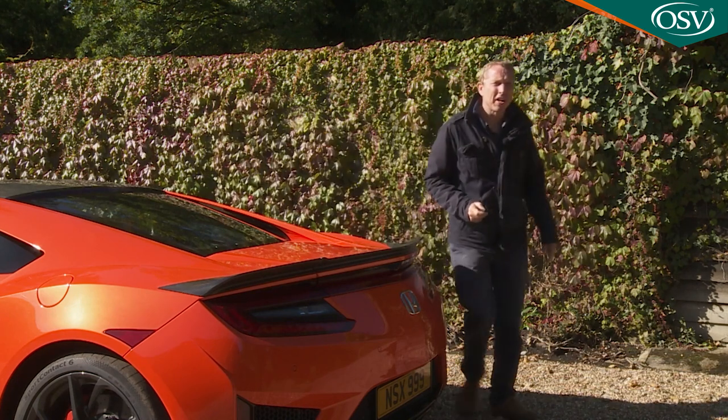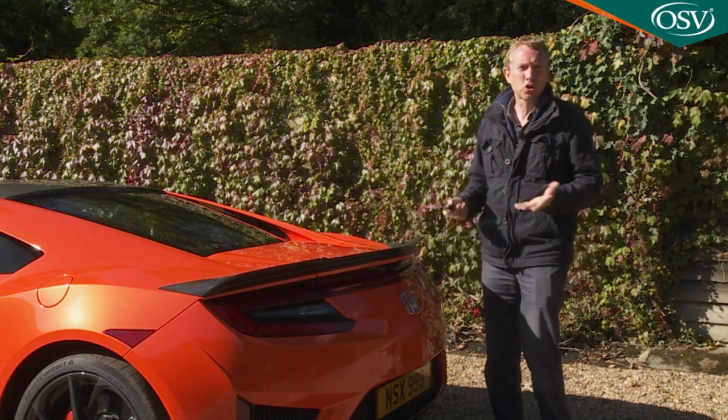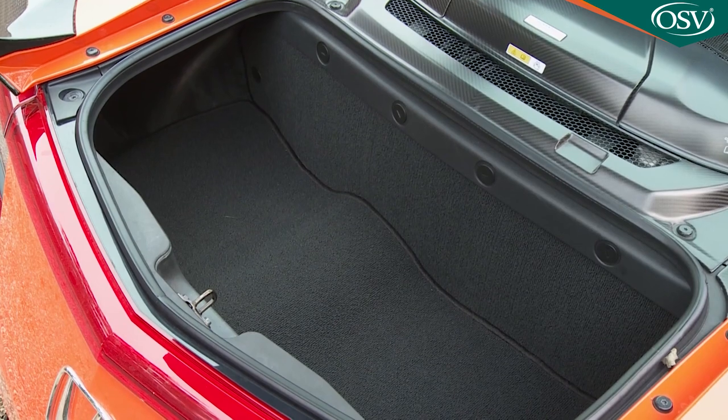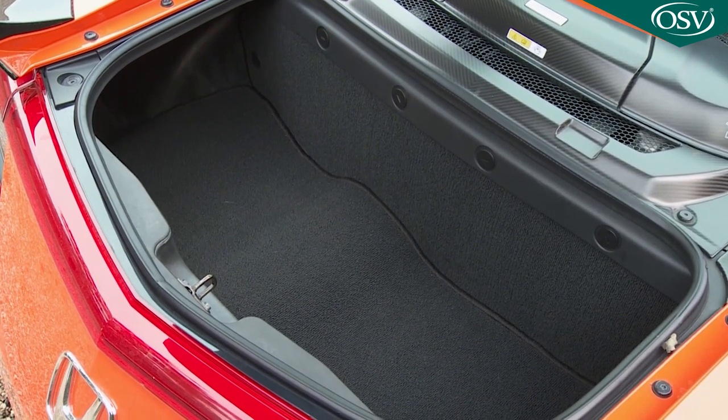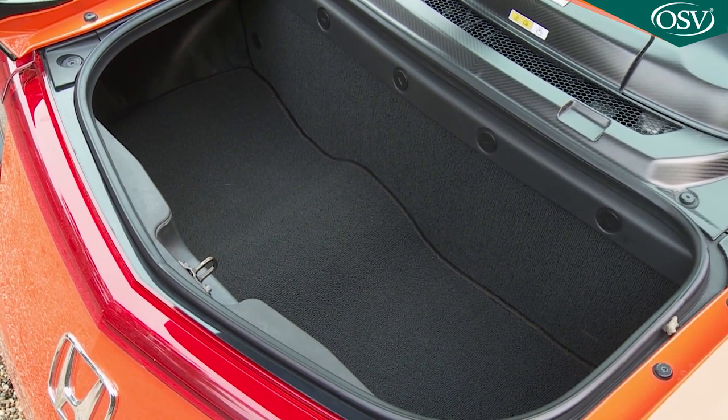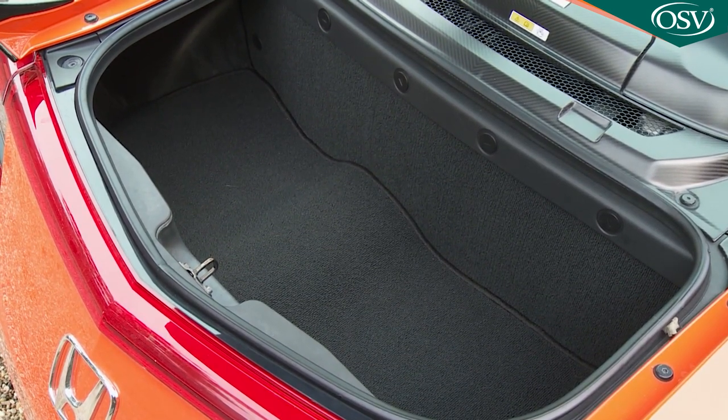Let's take a look at what we should call the trunk — this being primarily an American sports car. The boot is much wider than it at first appears, wide enough in fact to swallow the full-size set of golf clubs that the Japanese maker insists will somehow fit.